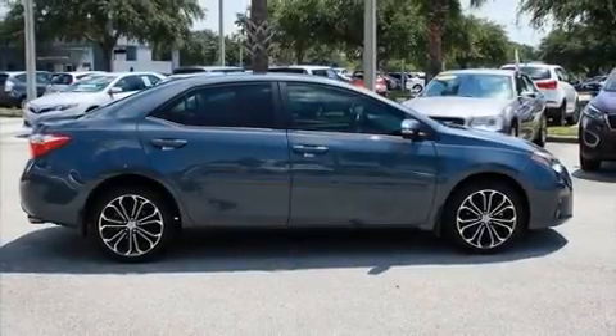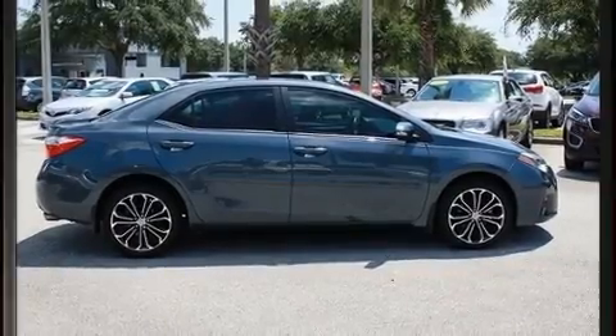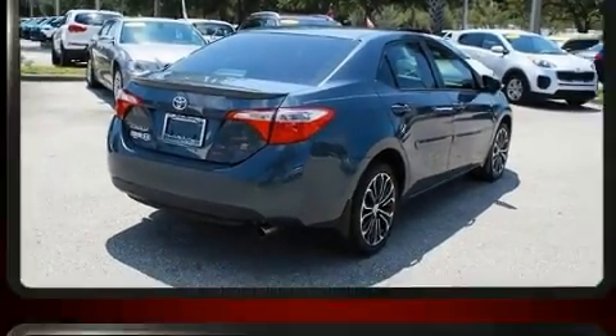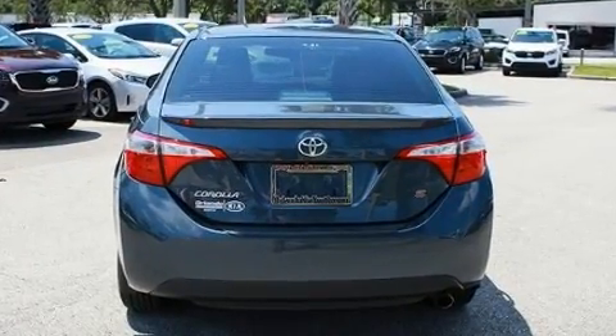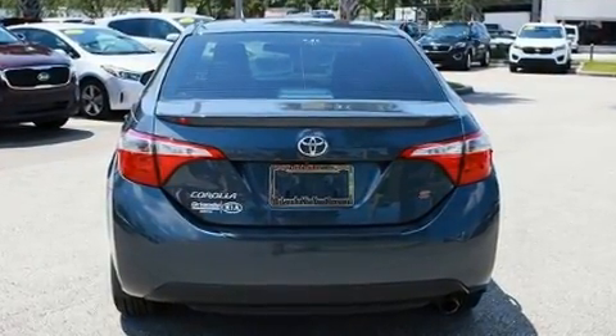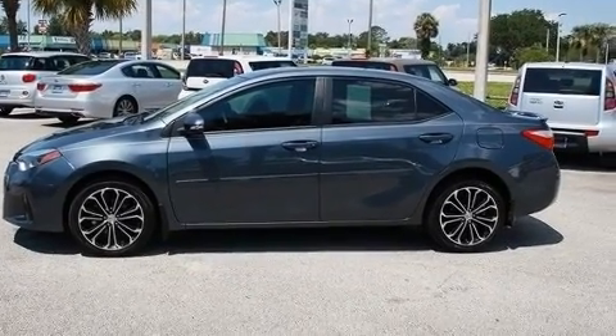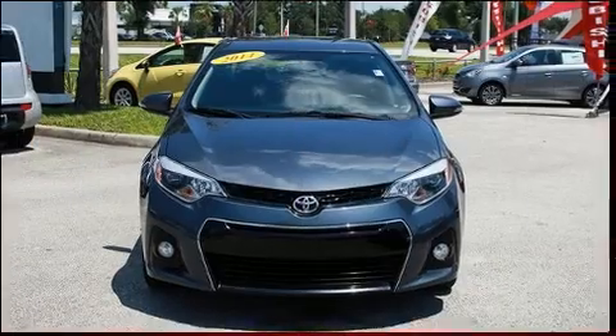Here's a great deal on a 2014 Toyota Corolla. This four-door, five-passenger sedan has just recently passed the 60,000 mile mark. It features a continuously variable transmission, front-wheel drive, and a 1.8 liter four-cylinder engine, distinguishing itself from the competition.